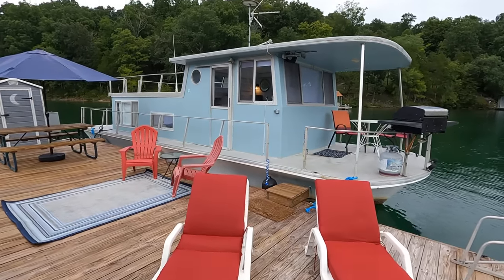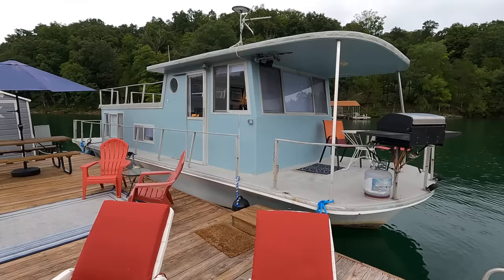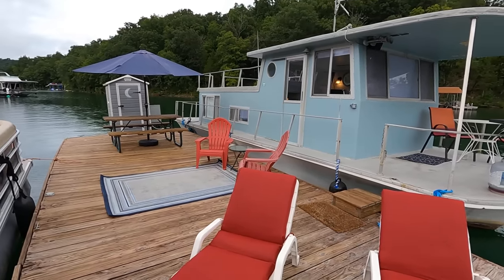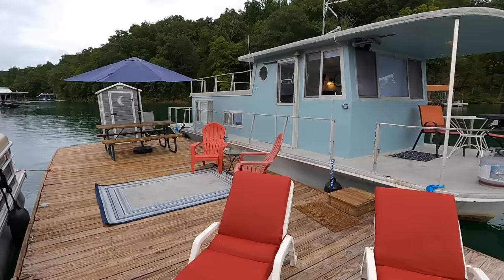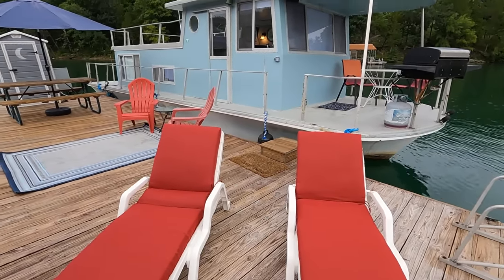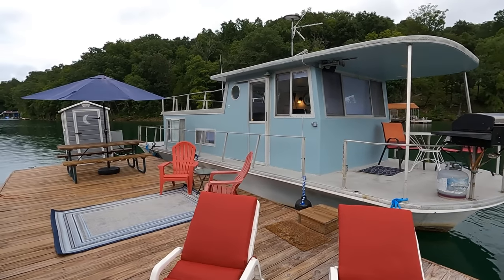Here we are at our 1971 Silver Queen 12 by 35 foot fiberglass hull houseboat for sale, along with this approximately 12 by 37 foot dock. We're here on beautiful Norris Lake, Tennessee.